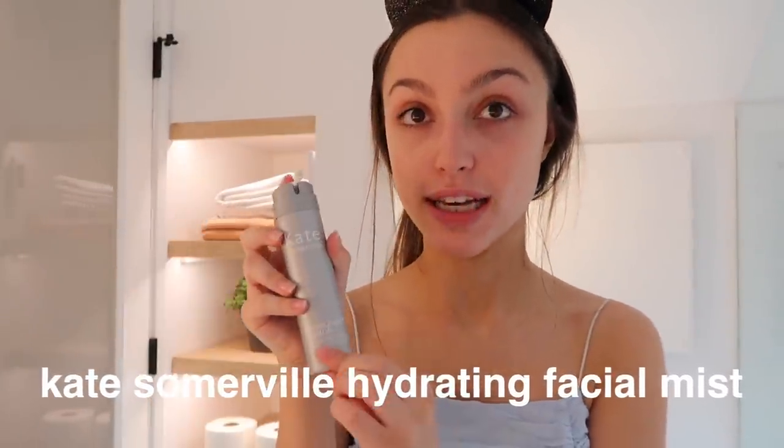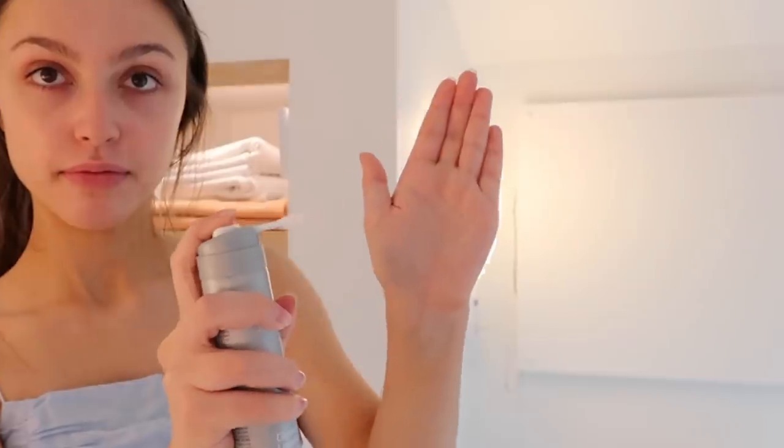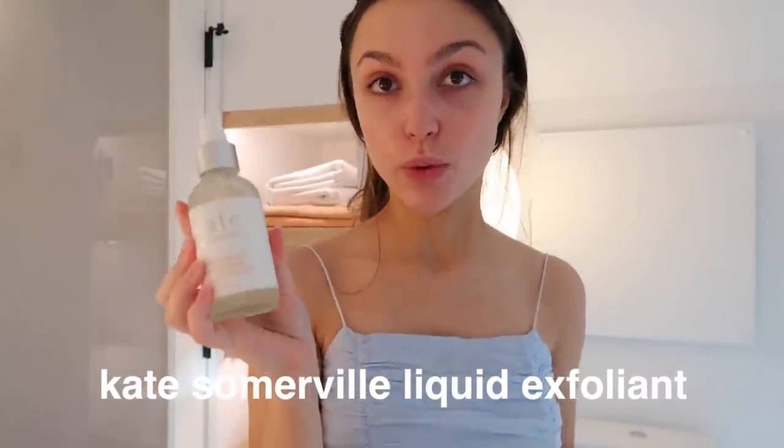First thing I want to show you guys is this Kate Somerville Dermal Quench Liquid Lift — they actually gave this to me and this is the coolest thing. It's basically a moisturizing spray. It's just a really light product. It helps to moisturize your skin but just provides it in such a light way. Another product that I really love is the Kate Somerville Liquid Exfoliant. I didn't exfoliate in today's video — I try to exfoliate like twice a week. I don't like to go overboard, but this is a really awesome gentle exfoliant.